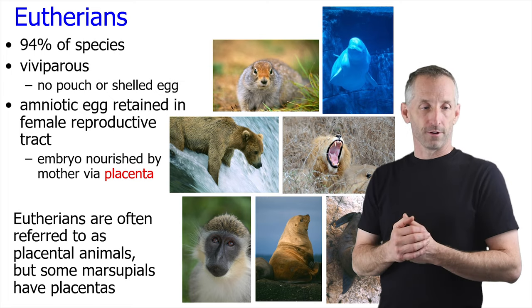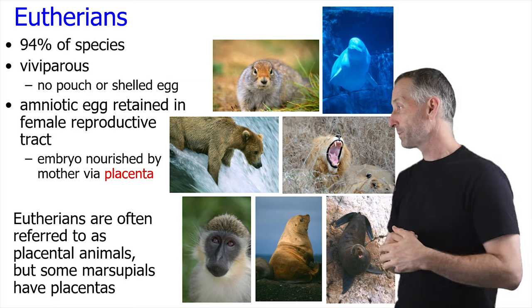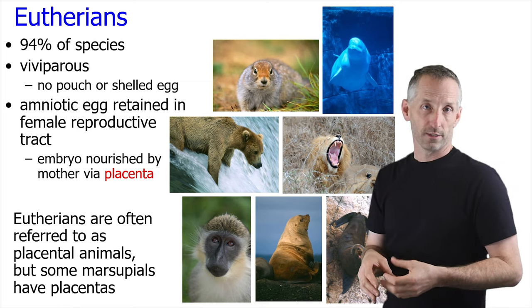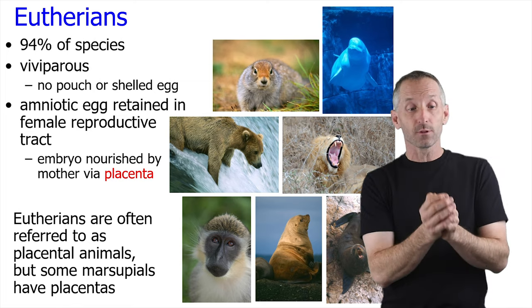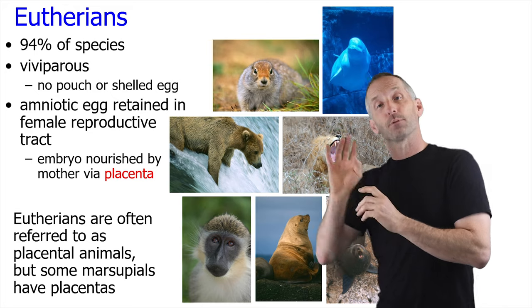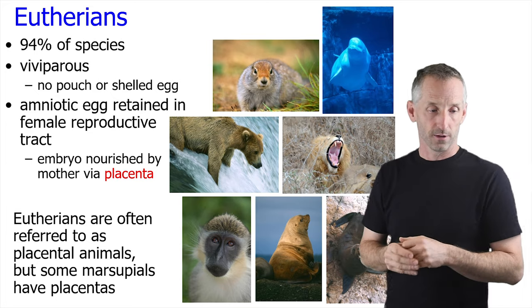Eutherians include 94 percent of all mammal species. They're viviparous like us, giving birth to live young with no pouch or shelled egg. We have the amniotic egg but it's retained within the female reproductive tract, and the embryo is nourished via a placenta. Placentas are also found in marsupials but they're more developed within eutherians.